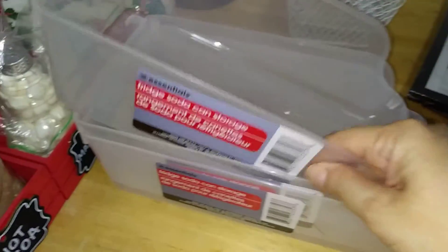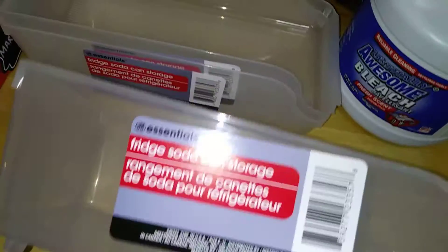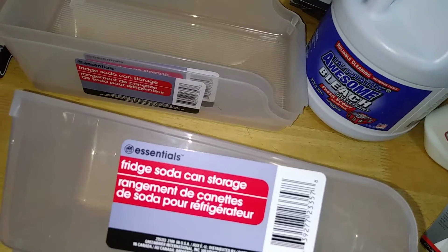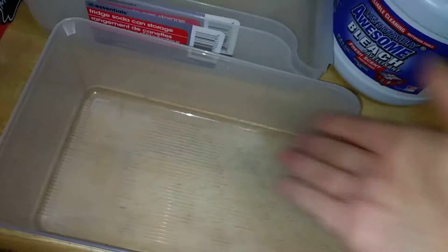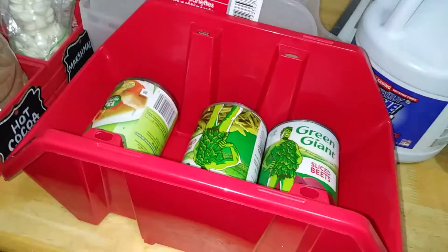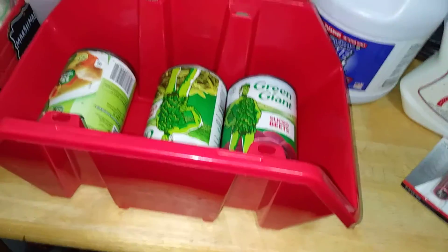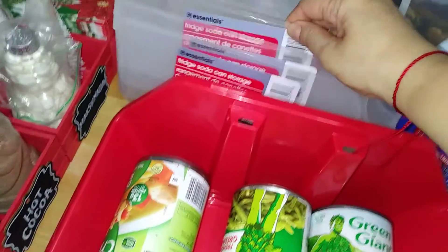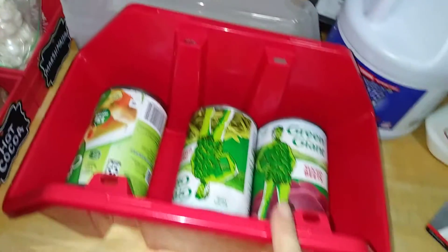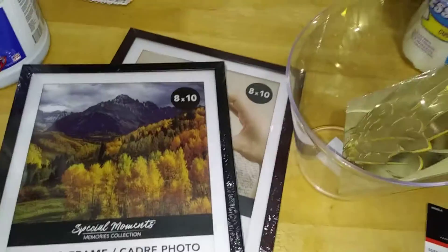I've never seen these before, but this is also by their Essentials line - their fridge soda can storage. You don't have to put just soda cans; you can keep soup cans or anything canned. I love that it's readily available so you can just grab and go. I picked up three. In comparison, the old-style bin I had was kind of clunky and hard to pull out, especially on the top shelf. I think this will be ideal. I might even use some in my cabinets and repurpose the old bin for cleaning products - always reuse your tools.